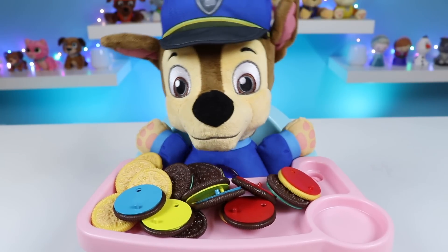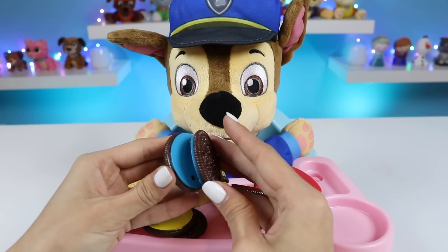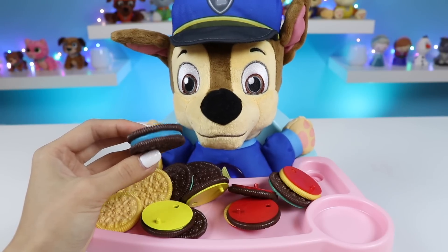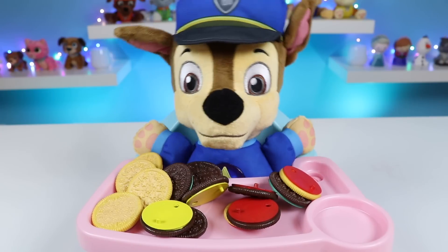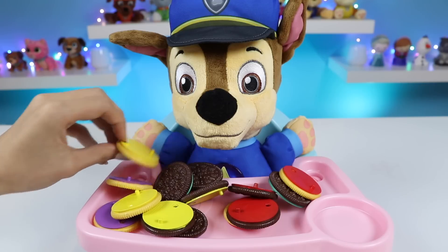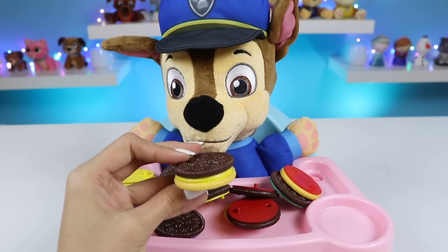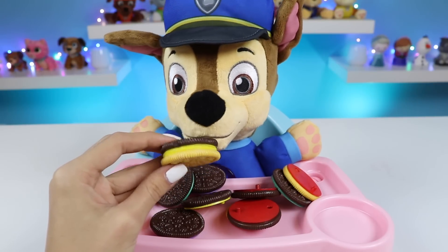Mmm, so tasty, Chase. Let's try these two blue ones together. Does it match, Chase? Chase thinks yeah. That's perfect. And it's Chase's favorite. A chocolate cookie with blue filling. Wow, thank you. So good. Let me just flip these around for you so you can see them better. Here's a yellow one. And here's another yellow one. What do you think, Chase? Inside looks good, but no, outside's wrong. Has to be the same flavor. Got it, Chase.